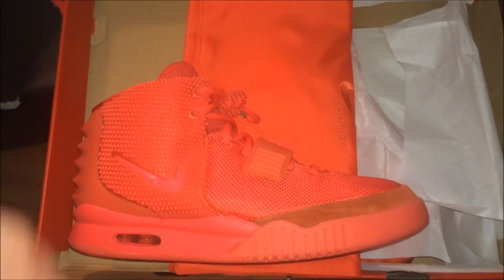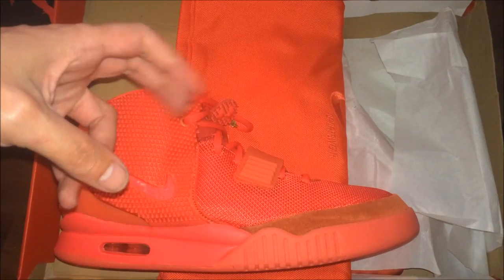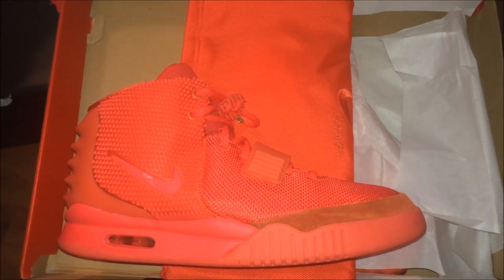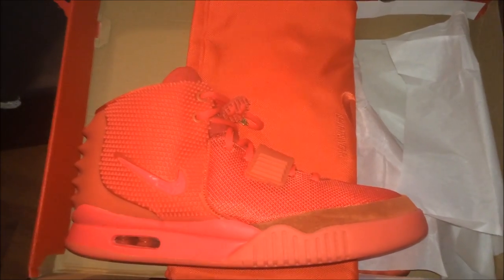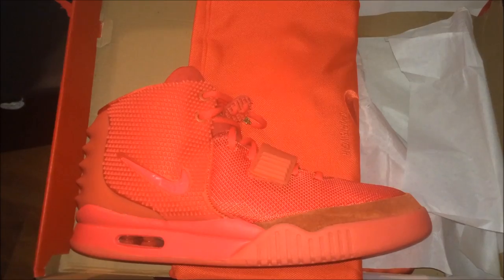Look man, today I'm bringing you guys the supposedly authentic Yeezys. I'm not promoting nothing. I'm not telling you to buy these, but I'm just gonna go over them. You dig what I'm saying?